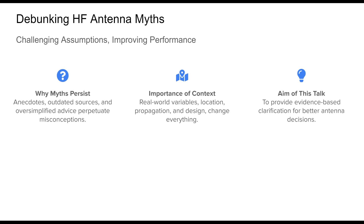Welcome to this presentation on HF Antenna Myths, a subject that is both technical and surprisingly rich in folklore. Across forums, books, and conversations, you'll hear many claims presented as universal truths. These often stem from specific experiences that don't always apply broadly.